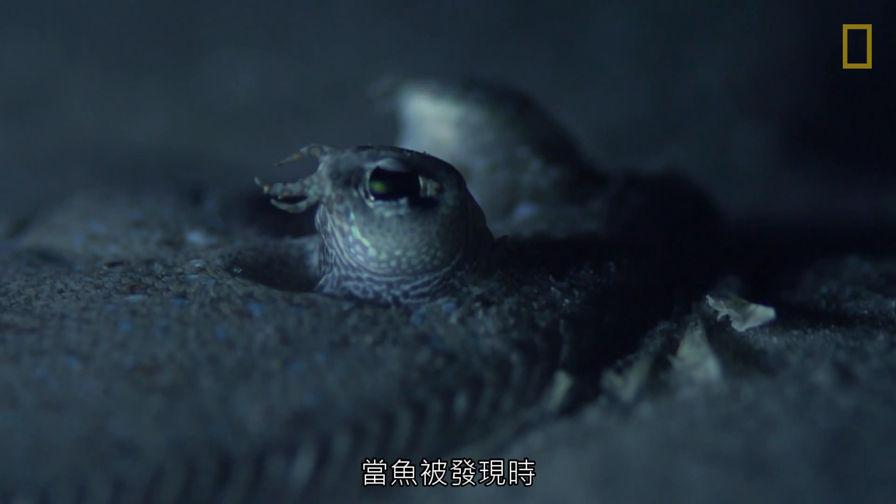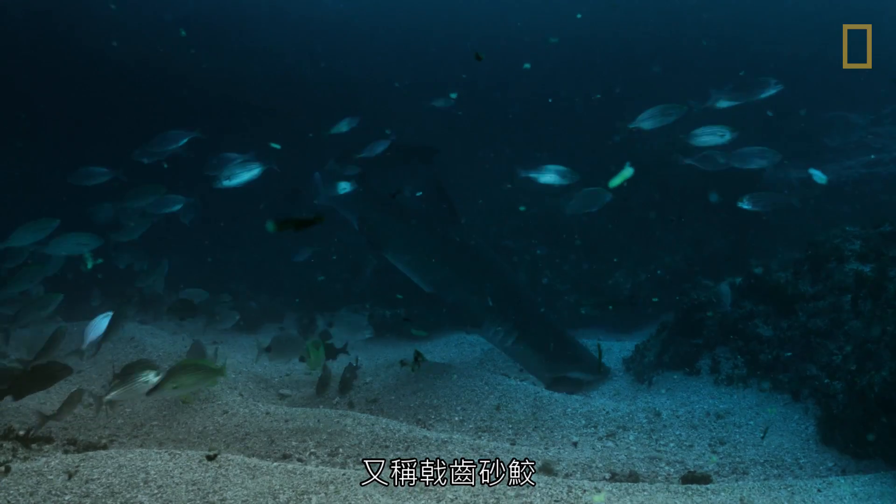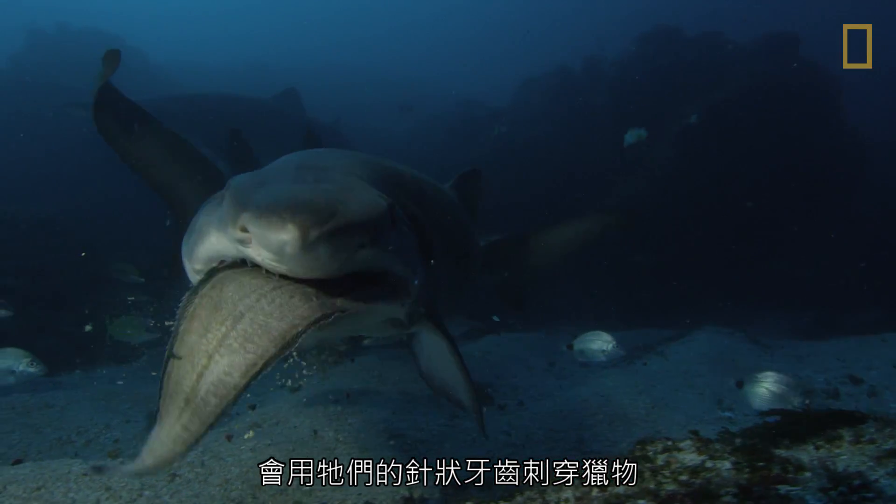When the fish are discovered, sand tiger sharks, also known as ragged-tooth sharks, use their needle-like teeth to impale their prey.